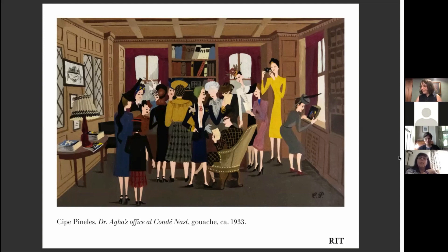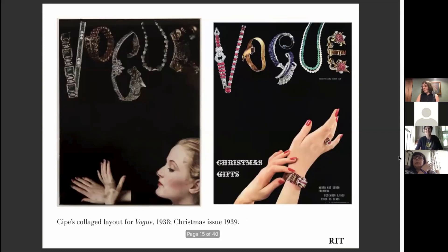Here's a collage in the archive that she mocked up for Vogue and then the resulting final cover. This is a collage of photographs of pieces of jewelry, clippings of hands and a face, and then the resulting piece that finally went to press in 1939.